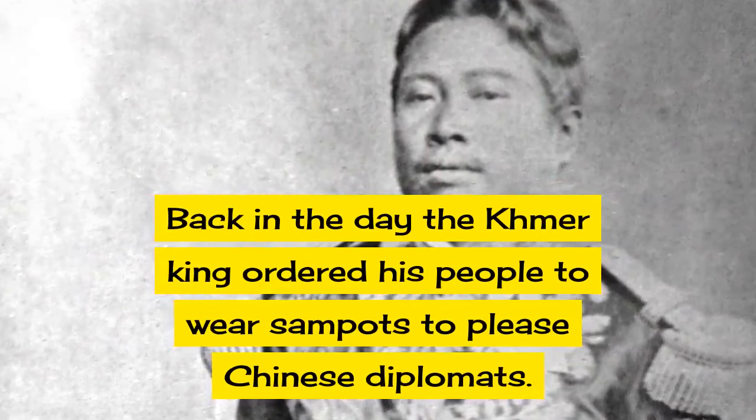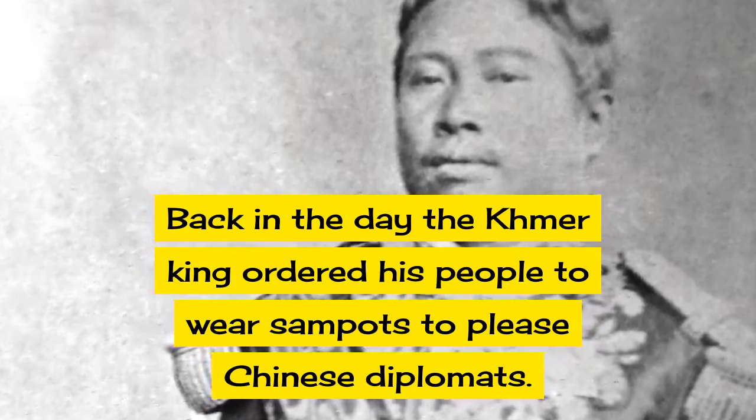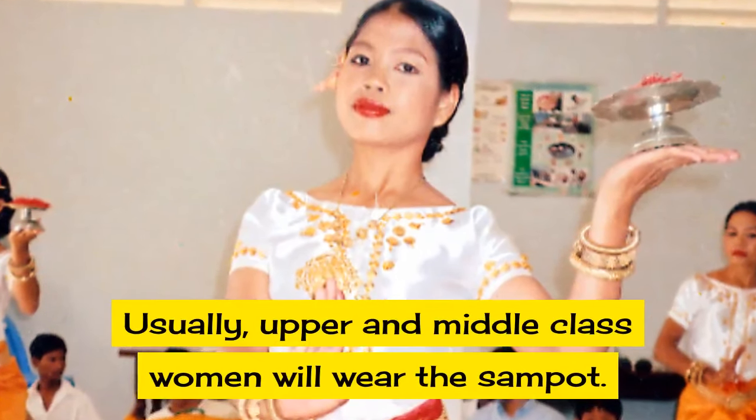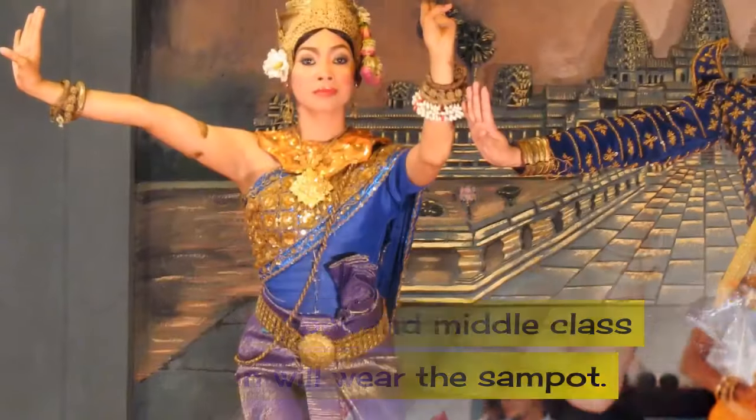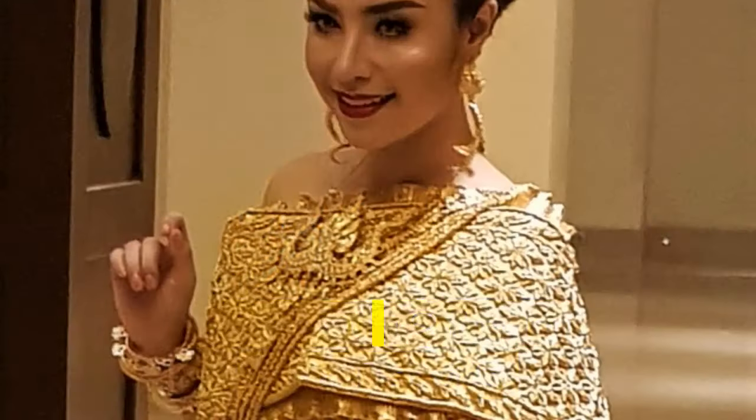Back in the day, the Khmer king ordered his people to wear sampots to please Chinese diplomats. Usually upper and middle-class women will wear the sampot. It can measure nine feet long and three feet wide.